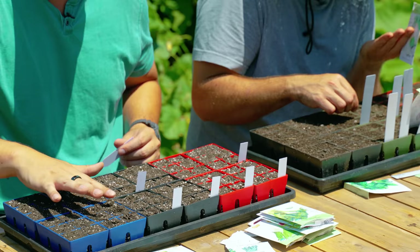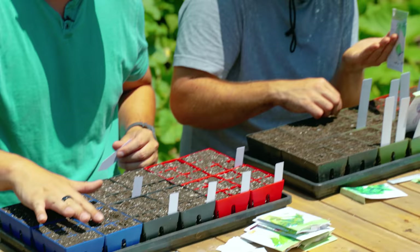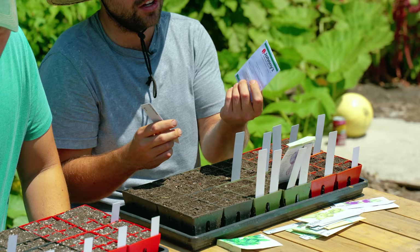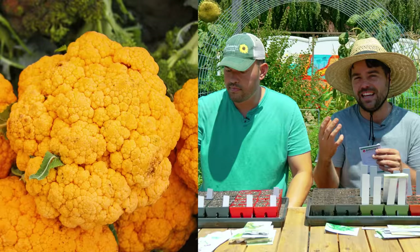I think you already started one of these, but I'm also going to do a Snowball Y cauliflower — a great, dependable cauliflower. But I'm also going to be starting an orange variety. This one's called Clementine. I just like the orange ones — I feel like they taste a little bit different. Like a cheddar style, kind of different.